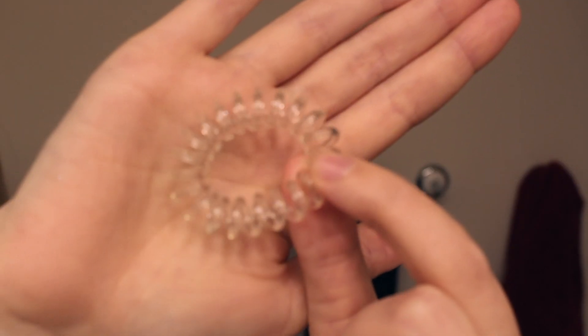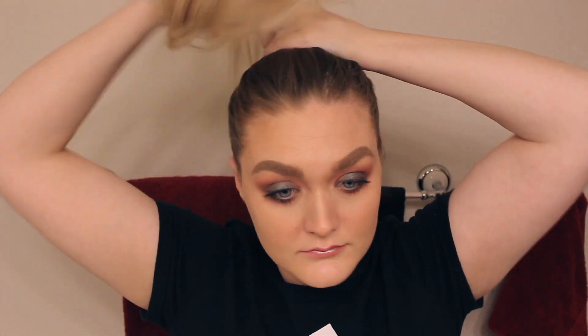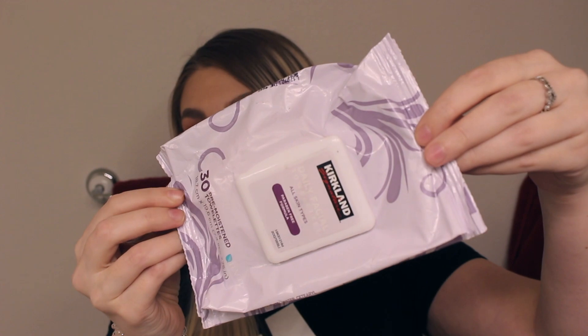Before I start I have to pull my hair up — I just have way too much hair. I like to use these Invisibobble ring things; I use these pretty much every single day. I love them because they don't crease my hair and they're really comfortable.